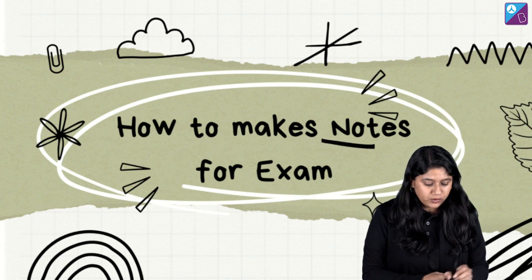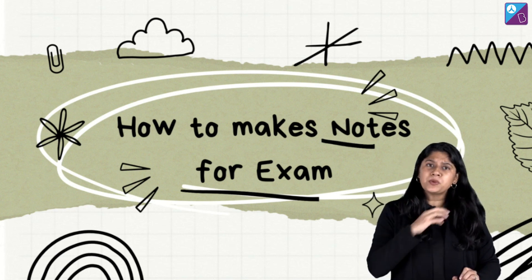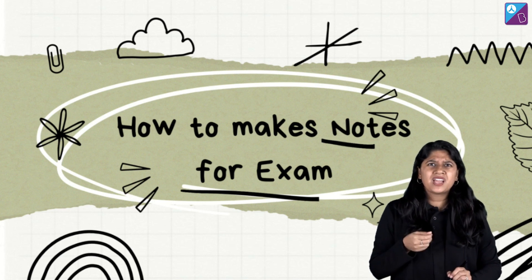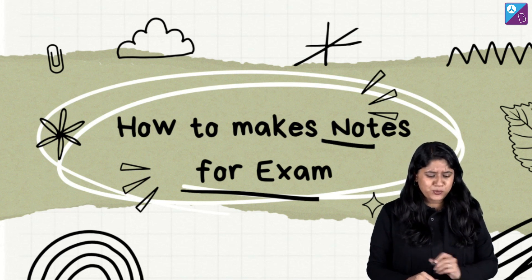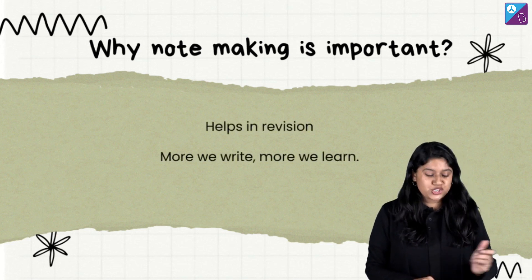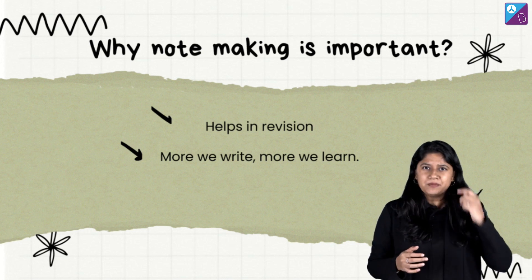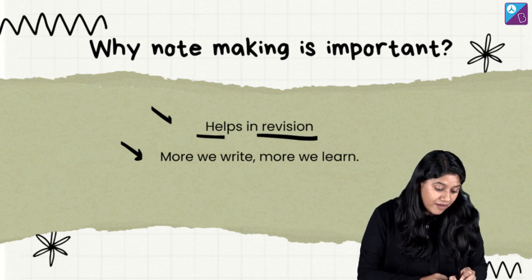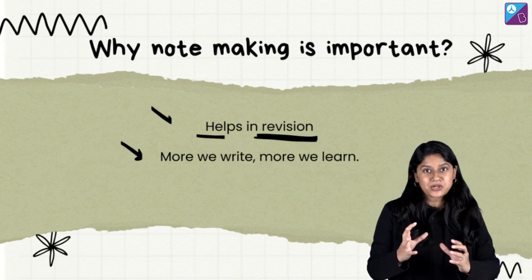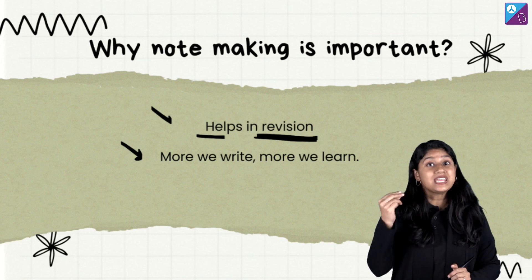When we talk about notes, we know they are very critical for examinations like NEET and JEE. I'm sure you would have heard many people telling you to make notes. But why are notes important? Notes are really very important because they help us in revision and they play a very important role in learning. Let's break it out.